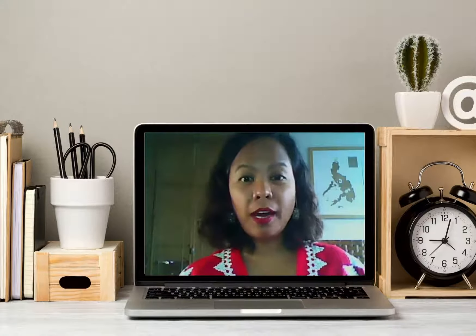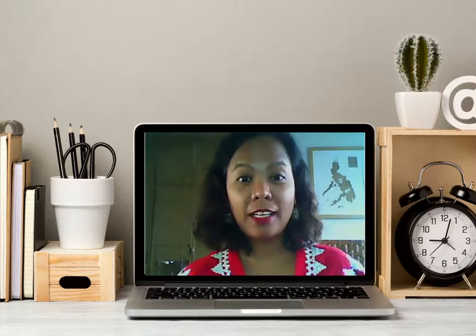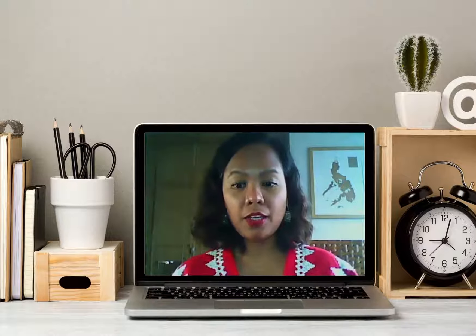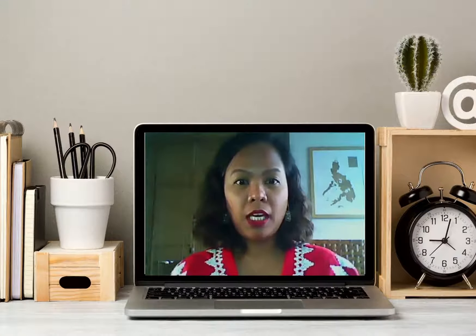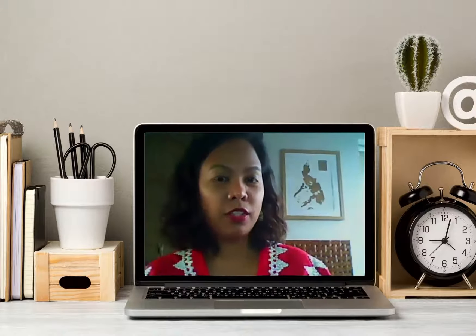An important thing to have when you have your webinars or your meetings is proper lighting. For this setup, I have my laptop and a window — natural lighting on my left.